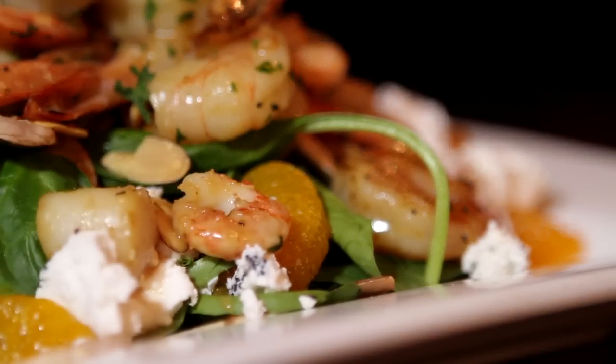Next is our Warm Seafood Spinach Salad. It has pan-seared scallops, prawns, baby shrimp, and baby spinach, accompanied with mandarin oranges, mushrooms, goat cheese, and roasted almonds.